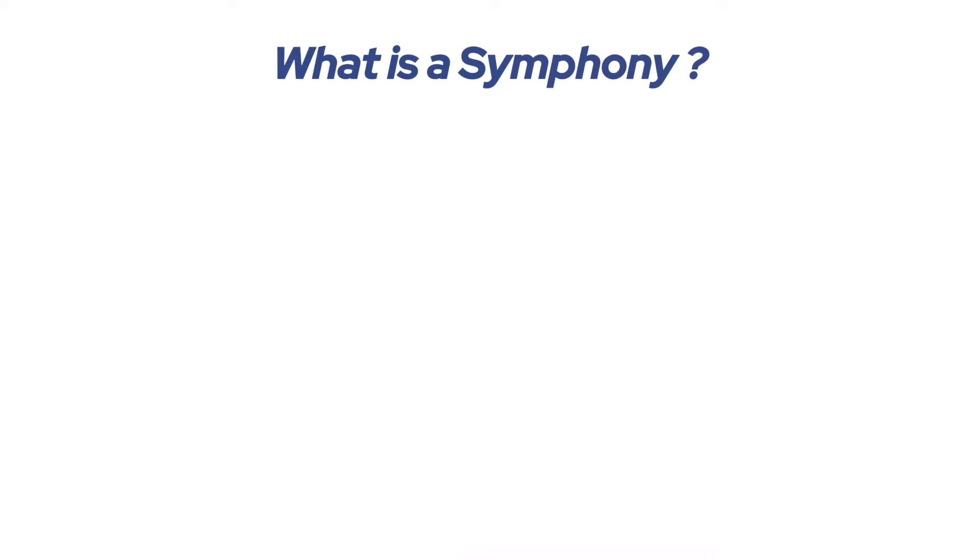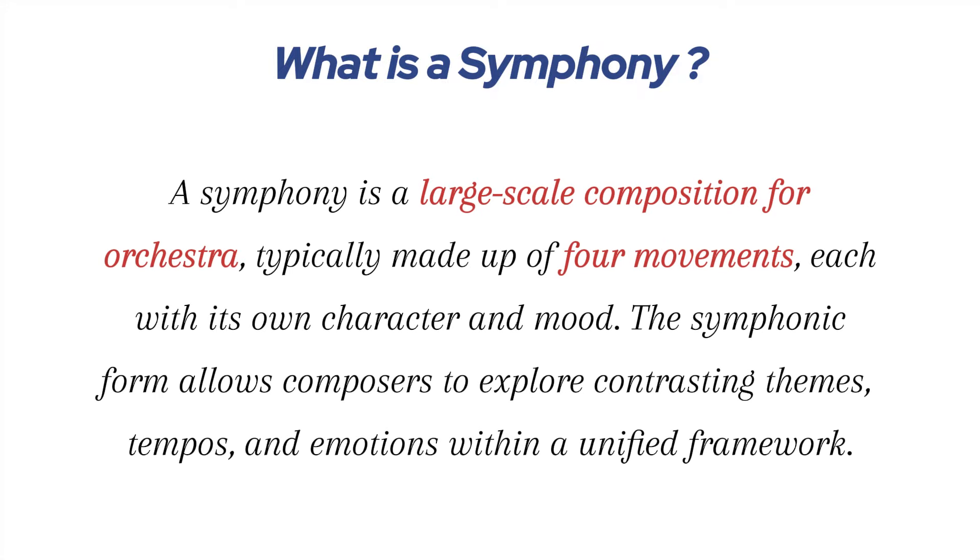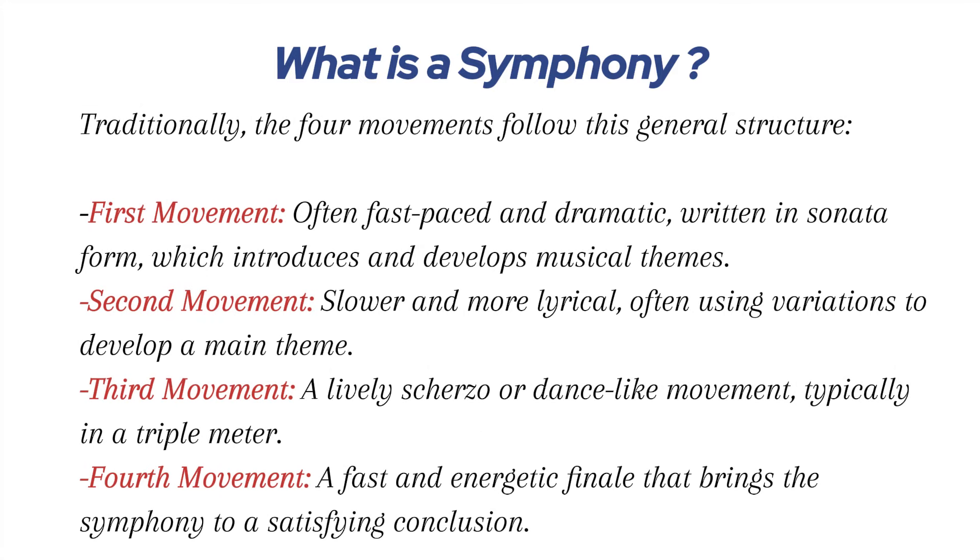Before we dive into Symphony No. 5, let's briefly talk about what a symphony is. A symphony is a large-scale composition for orchestra, typically made up of four movements, each with its own character and mood. The symphonic form allows composers to explore contrasting themes, tempos, and emotions within a unified framework. In Beethoven's Fifth Symphony, each movement plays a crucial role in the overall emotional arc, guiding us from darkness to light, struggle to triumph.